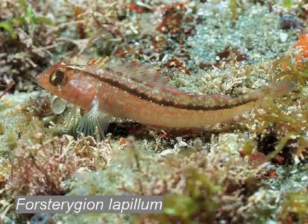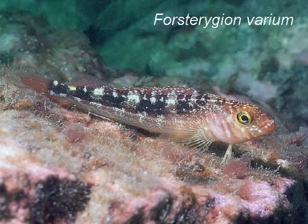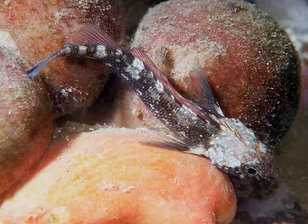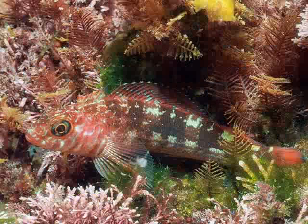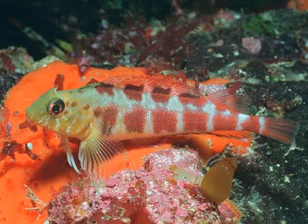The common triple fin is usually whitish with a black stripe, but it can assume six different patterns — here it is jet black. The variable triple fin has the most costumes, probably more than ten different ones depending on its mood, and it can also change the color of its tail fin. The chocolate or banded triple fin resembles a bar of chocolate and, although it can change color, never loses the bar pattern.